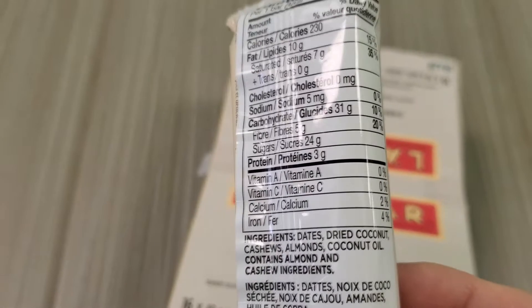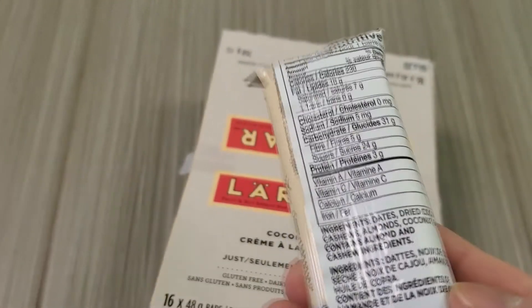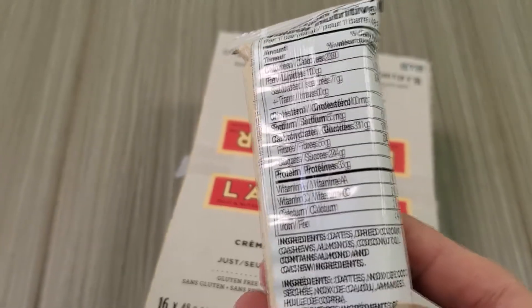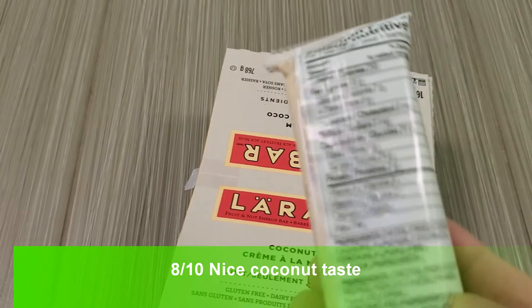The worst one I've ever eaten was this peanut butter and chocolate chip — that was not good. The dates just don't go well with the peanut butter and chocolate.